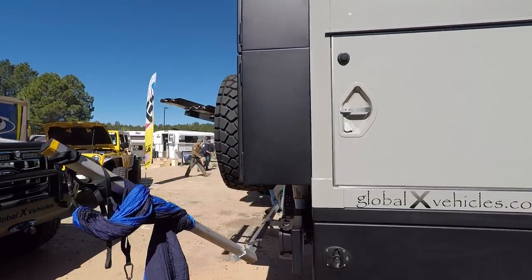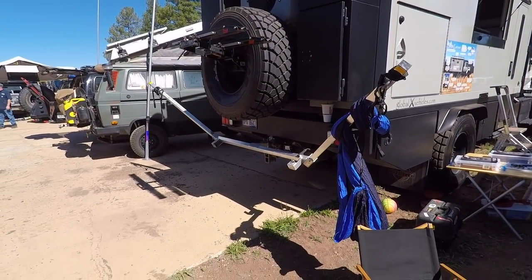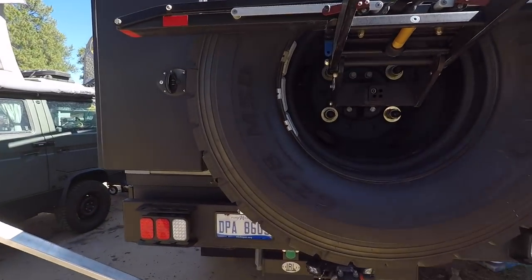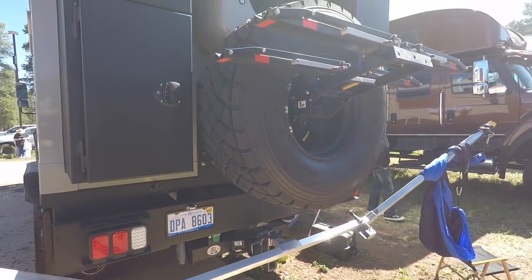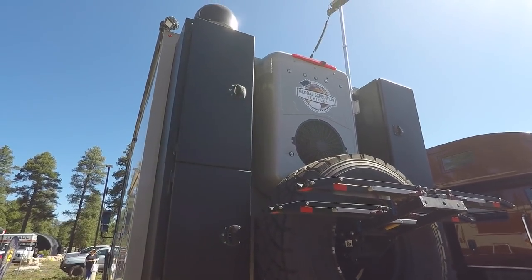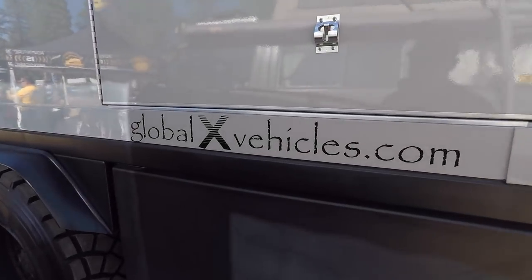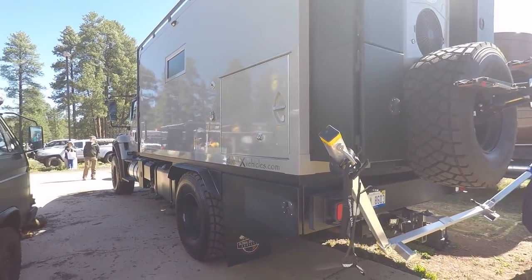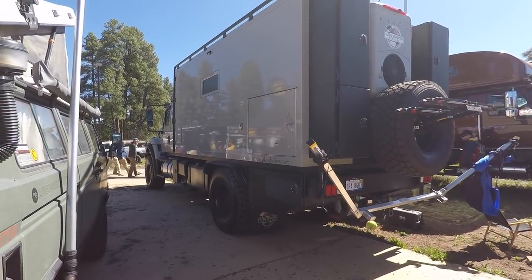Let's take a look at the back. They've got one of those hammock things back here too - that's kind of cool. I feel sorry for the guy that has to bring down this spare. Take the spare off this thing and it's going to crush you - I think it probably weighs 300 pounds. It's got to have a winch. It's also got a commercial-grade HVAC system. GlobalXVehicles.com - I don't know how much this costs, but I'm going to guess at least a quarter million, $250,000, maybe more.